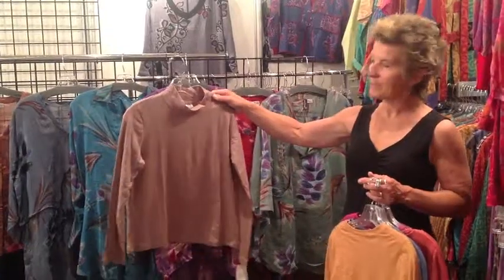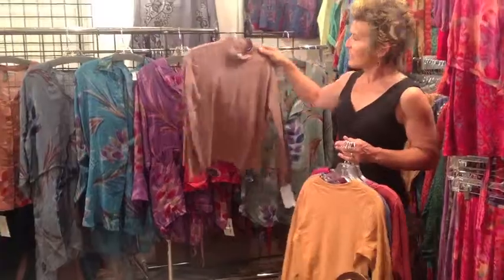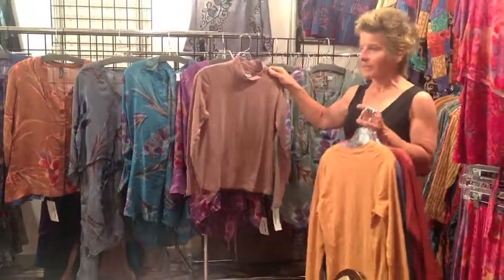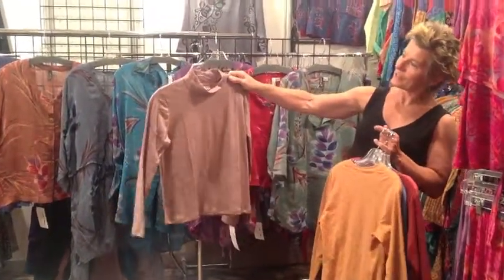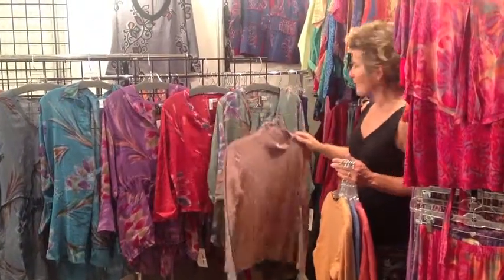I'd like to take a moment to show how our flamé prints from our ensala line tie in so beautifully with these batiques. The flamé dyes are a little bit more subtle, whereas the jersey and lycra's are a lot more saturated colors. So this is the crappé.